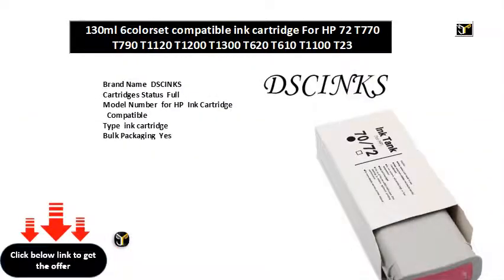Brand name: DSCINKS. Cartridge status: full. Model number for HP ink cartridge. Compatible. Type: ink cartridge. Bulk packaging: yes. Compatible brand: HP Inkjet. Product name: for HP remanufactured ink cartridge.